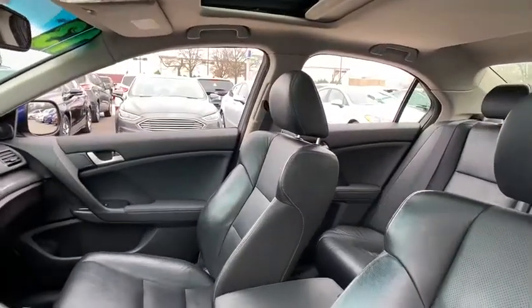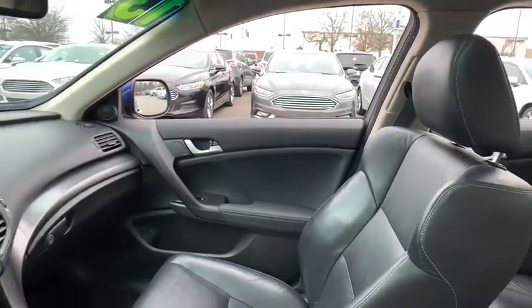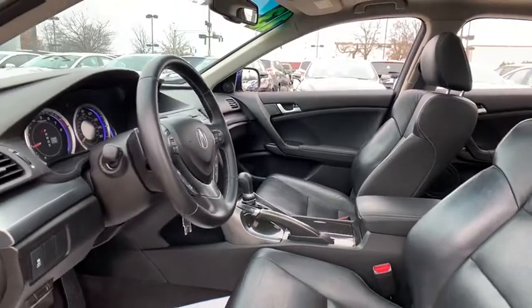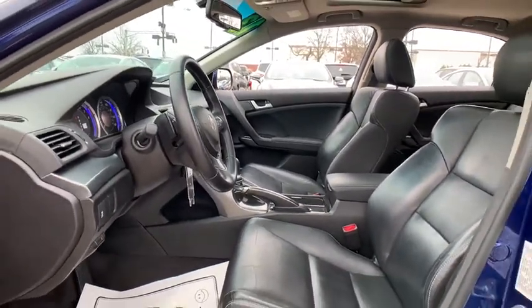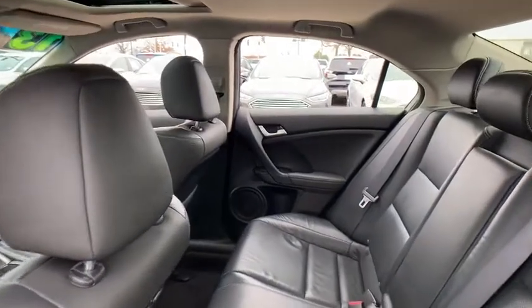Here are some of this vehicle's great options: heated seats, power passenger seat, traction control, dual airbags, leather wrapped steering wheel, alloy wheels, power steering, four wheel disc brakes, rear window defroster, power windows, electronic stability control.